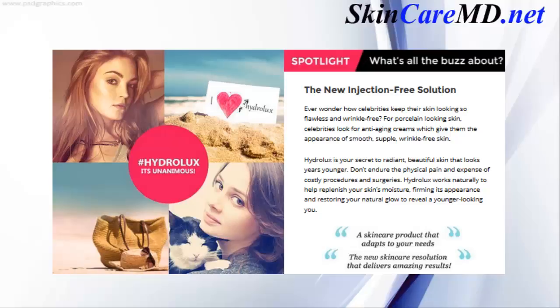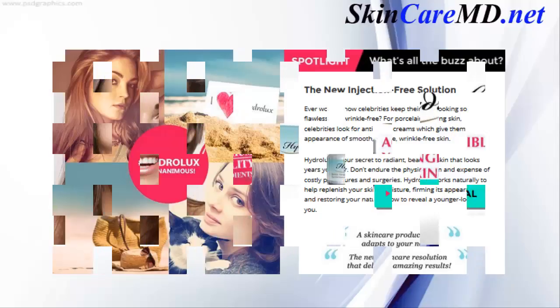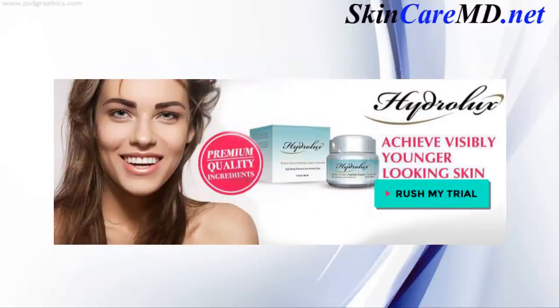As our bodies produce less collagen, your skin begins to sag and wrinkle. The new injection-free solution, Hydraulics, is your secret to radiant, beautiful skin that looks years younger. Don't endure the physical pain and expense of costly procedures and surgeries. Hydraulics works naturally to help replenish your skin's moisture, firming its appearance and restoring your natural glow to reveal a younger-looking you. Your best defense against hostile factors is choosing the right skin care product that may help reduce visible signs of aging — Hydraulics is just the solution.